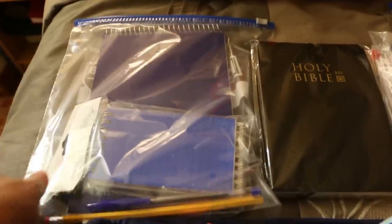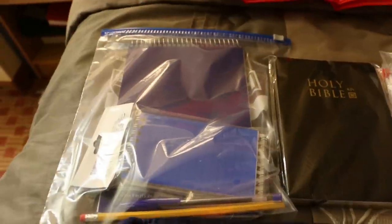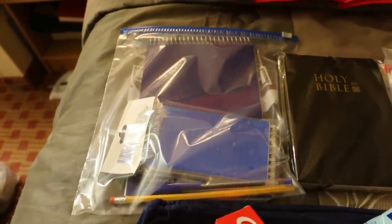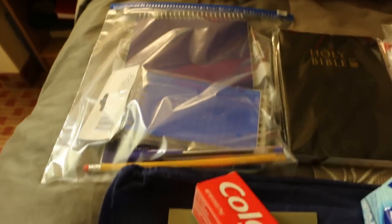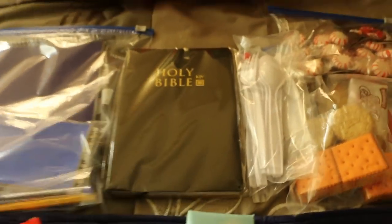Everything is in plastic bags because of the weather and stuff like that. So there's notebooks, a pen, a pencil. And then we have the Bible, of course.